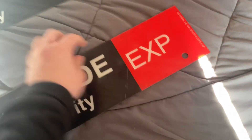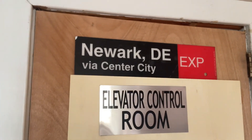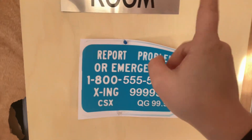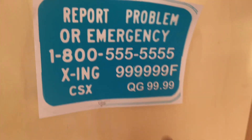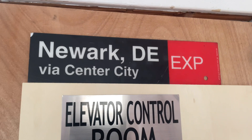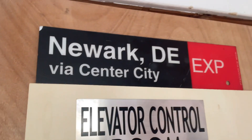What I'm going to do is put the express sign up on my door. I'm thinking about using tape — I don't want to glue it because that would mess it up. So I'll have this sign up, along with the fake CSX printout — that number I put on it, 55, is not real, do not call it — my elevator control room sign, and the Newark DE express sign. I'll think about where exactly to put it outside my door.